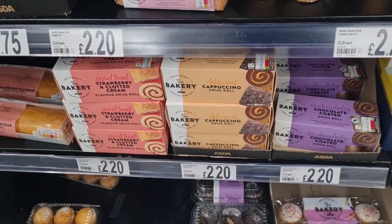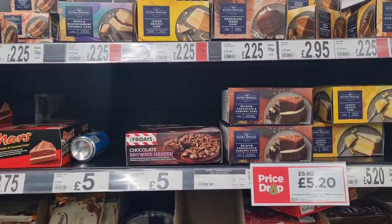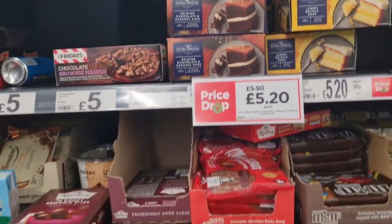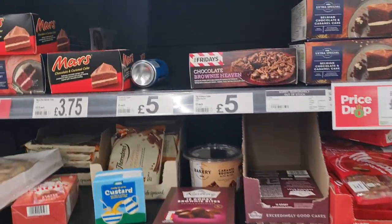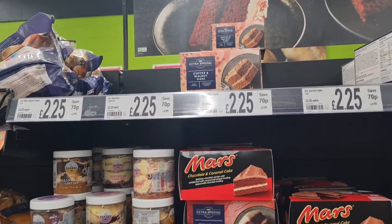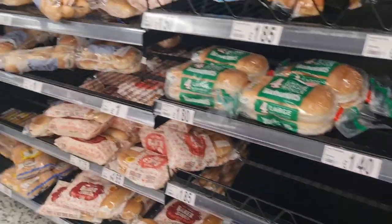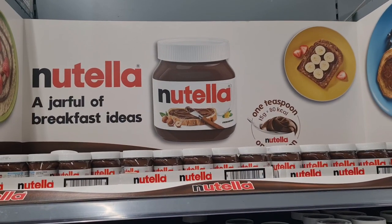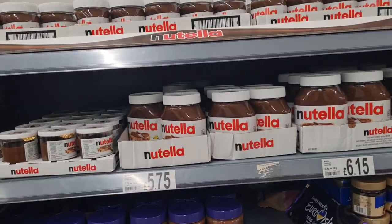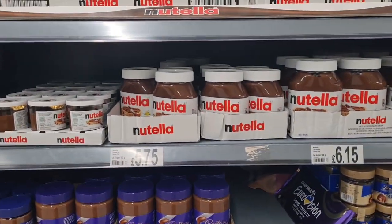Two normal sponge cakes, a lemon drizzle — that sounds good. Apple and blackcurrant crumble. Two buns. A Nutella jar — full of breakfast ideas! Boys like to have pancakes almost every holiday now — pancakes with chocolate spread.